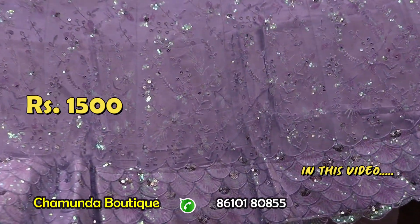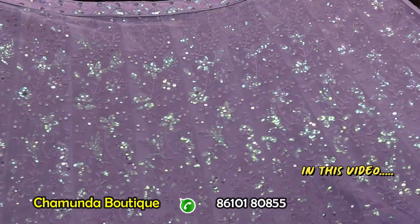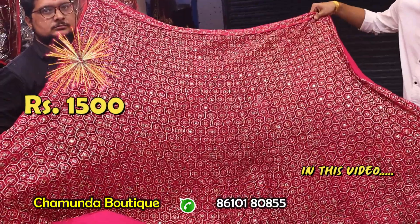This design is full of cut work. The light color is in the front. This price is 1500$. This design is gold jersey.